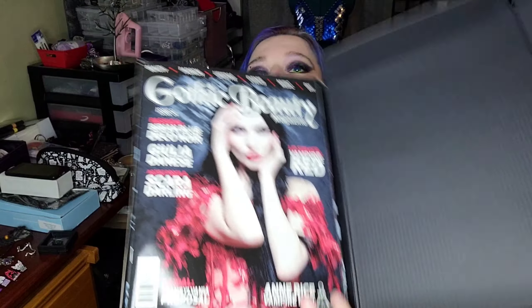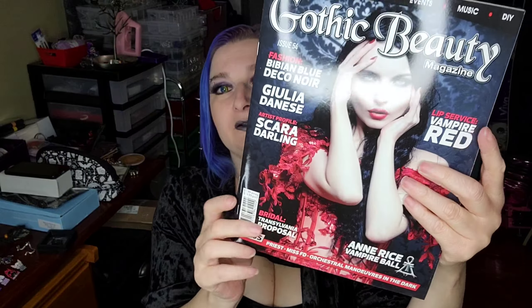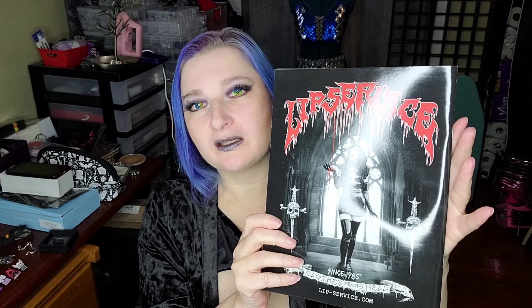I've already undone the tape, but I haven't gone through it yet. I just undid the tape and then popped it open to see that right on top is the Gothic Beauty Magazine, which is so pretty. Here's the back. And this is issue number 54. And then there is this, which I do believe tells you everything that's in the box, so we're not actually going to read that at this point.